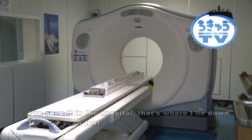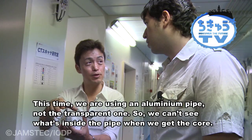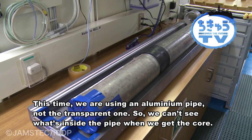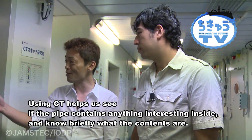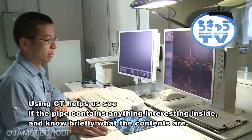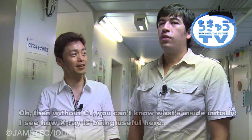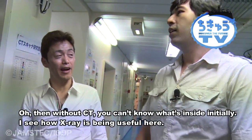Normally when you go to the hospital, you lie on top of the scanner — so here, the core lies where a person would lie. This time, instead of transparent pipes, we use aluminum pipes where you can't see inside at all. Since you have no idea what's in there, the very first thing we do is X-ray through it to examine what's inside and what kind of material is present. Without this, you'd have no idea whatsoever what's in the core.